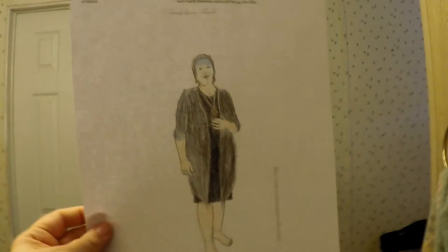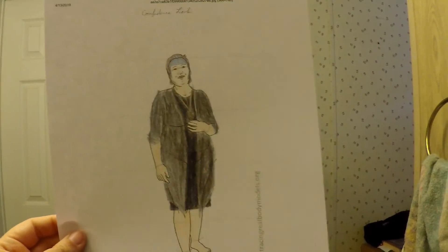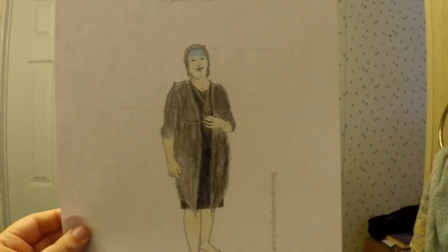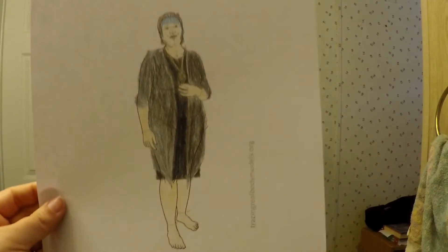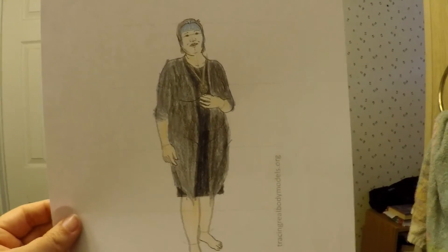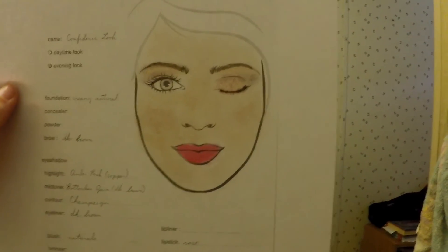Here's a great tip: print out a body template that matches your body type. This one was an apple-shaped lady and I drew my outfit on her. I can put this in my book of shadows and know, 'Hey, what was that confidence look I did? Oh yeah, that's awesome — I'm going to put that on.'